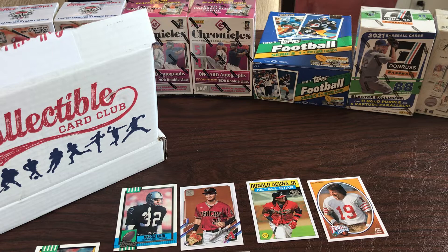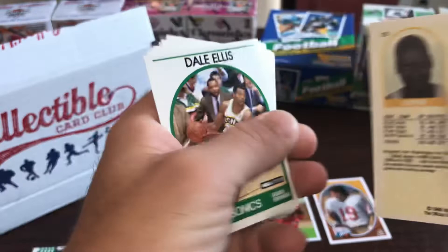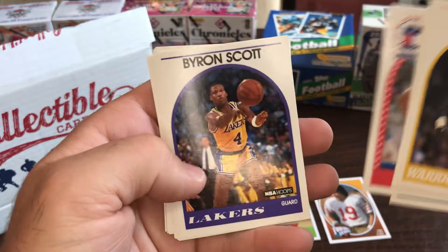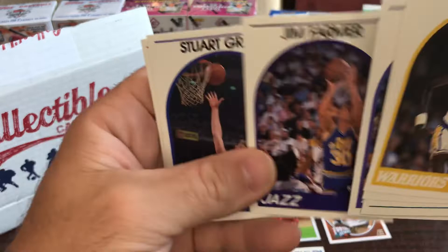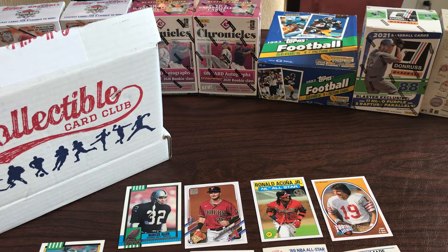We got '89 Hoops here. Manute Bol - I always like to show the back on this because Manute Bol was listed as 7'6". Dale Ellis, Sidney Lowe, Kiki Vandeweghe, Mark Price, Byron Scott, James Worthy - hall of famer. Joe Dumars, Tom Garrick. The best is yet to come.